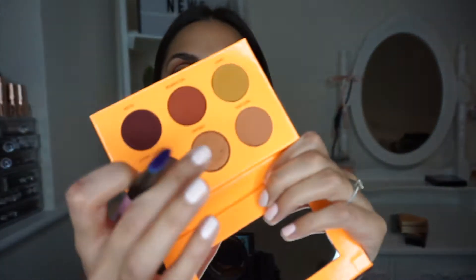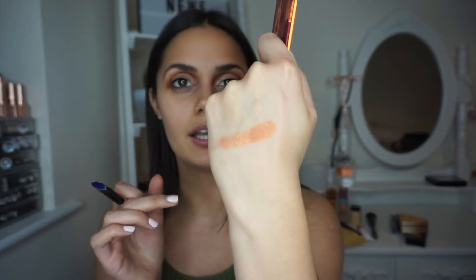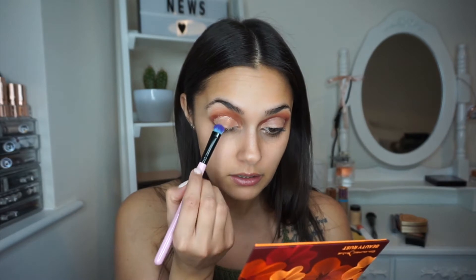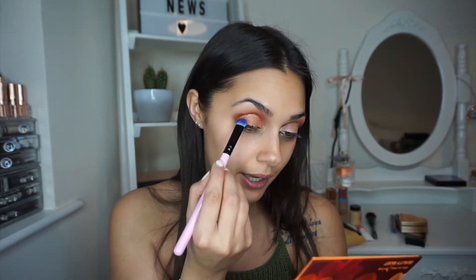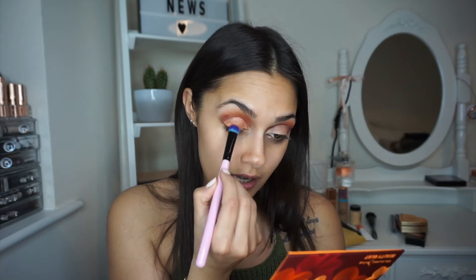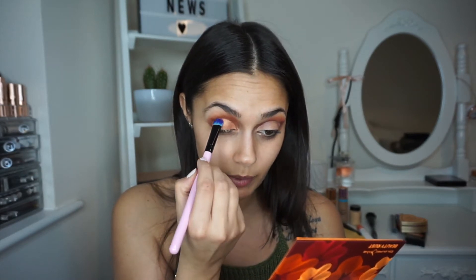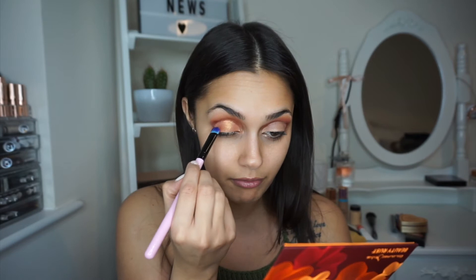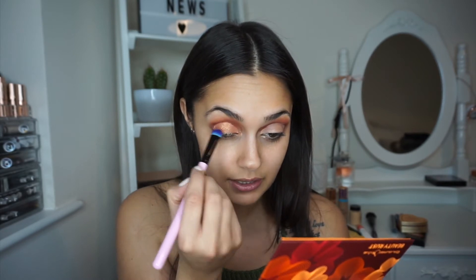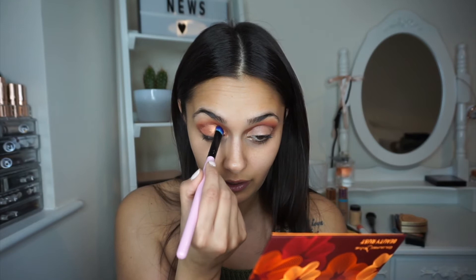Now I'm going to take a flat brush and this shade called Dream — this is the only shimmer shade in the entire palette. It's like a nice coppery, golden colour. I'm just going to apply that over the lid. I've been really enjoying creating makeup looks lately. Obviously I want to do more than just makeup — I like fashion videos too — but makeup for me at the moment has been so much fun.